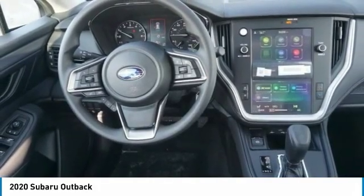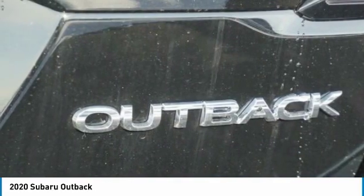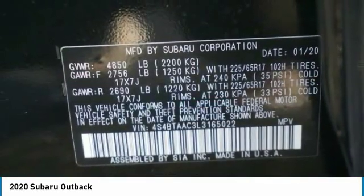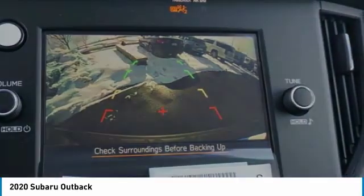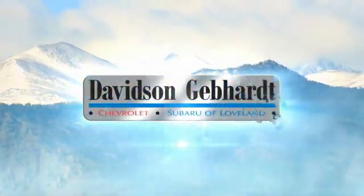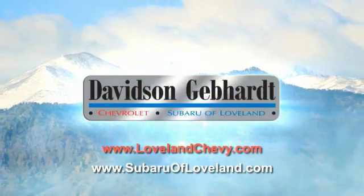This isn't just a vehicle, it's an experience. So stop in for a test drive today. Davidson Gebhardt Chevrolet and Subaru of Loveland are conveniently located right on I-25 and exit 259 in Loveland.